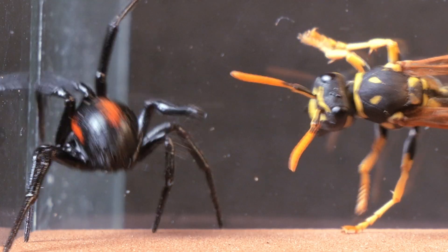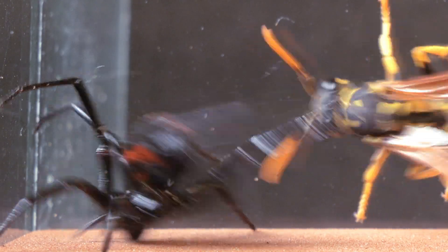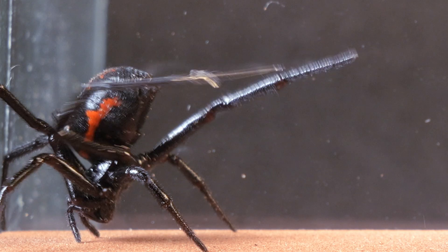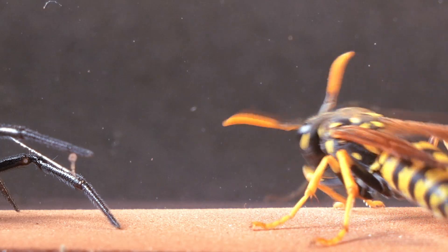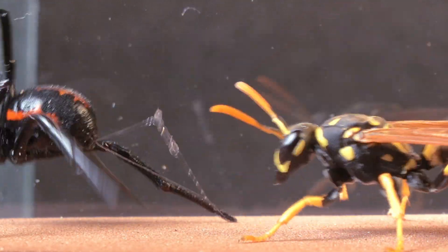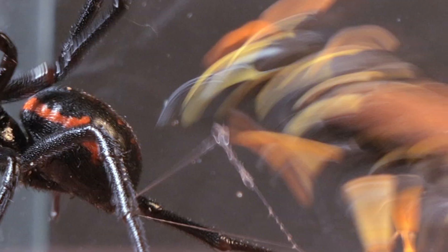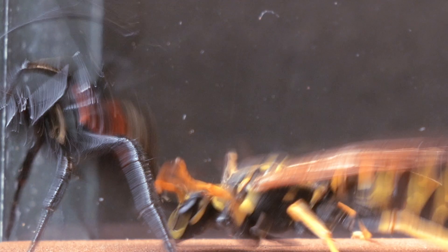We see how, despite the spider's poor vision preventing it from seeing the wasp approach, it still manages to track its movements and react with incredible speed. Despite the wasp showing a more assertive attitude, the spider's defense seems unbreakable, as it collides head-on with its sticky web.